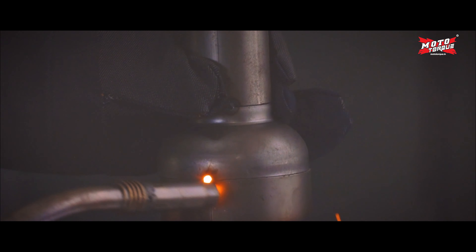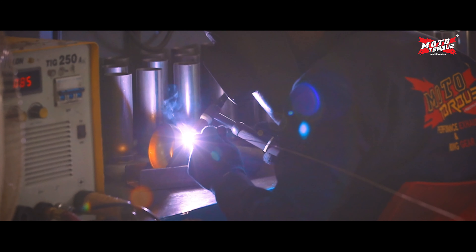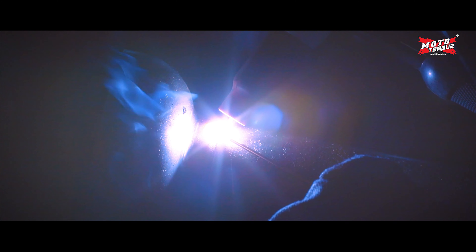High quality MIG, TIG, and robotic welding processes are used for a perfect exhaust finish.